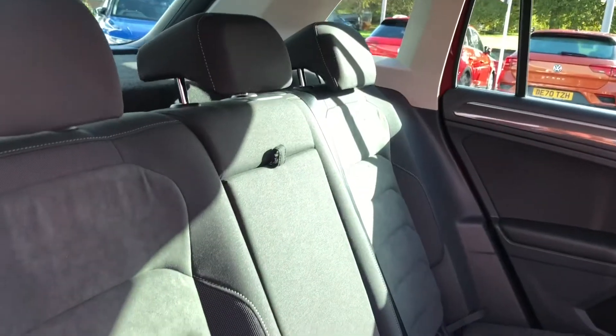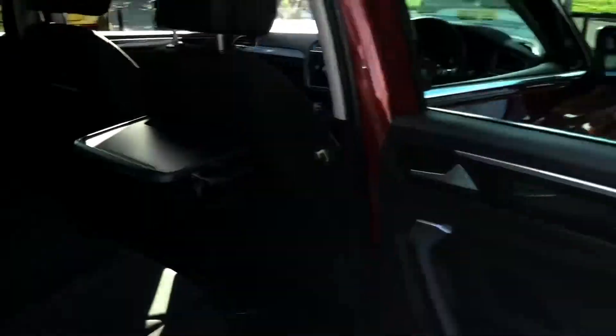Into the back of the vehicle, you'll notice that this car is finished in the full cloth upholstery. You've also got your two tray tables to the back of each of the front seats there, perfect for long journeys.